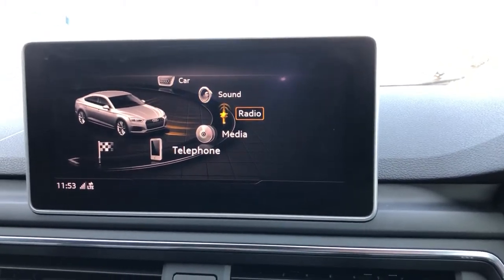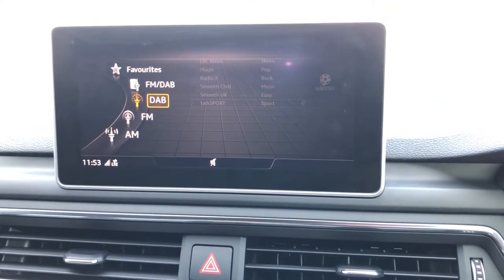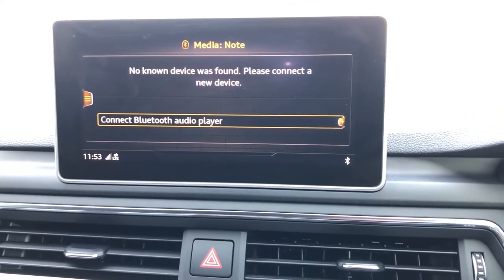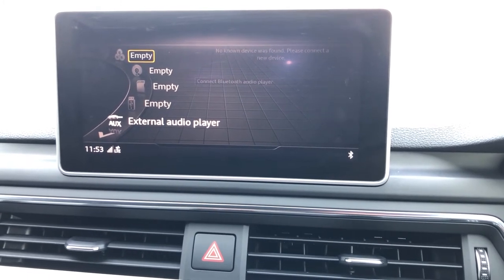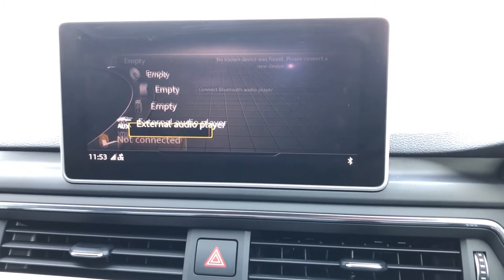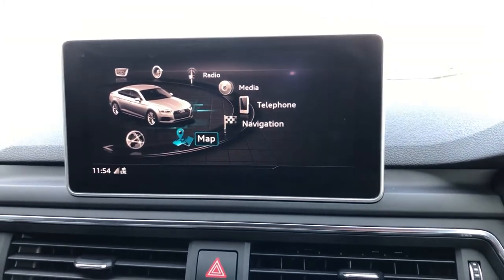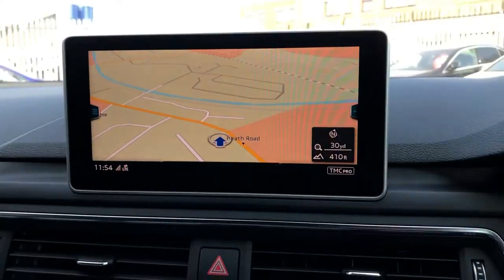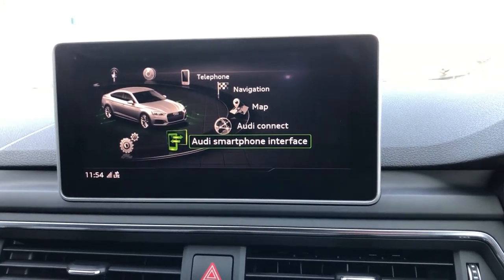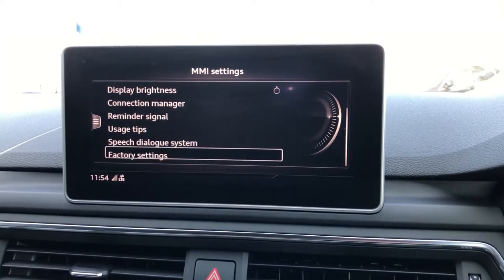You've also got the sound system with your radio, including DAB, FM, and AM — though we all know you only need DAB. Under media you can change your sources: discs, DVD, memory card, USB, auxiliary, Bluetooth, Wi-Fi, and Audi Connect. You've got Bluetooth telephone, navigation with the map button, and Audi smartphone interface meaning Apple CarPlay and Android Auto. Within settings you can change various options, giving you full control to customise it to your own accord.